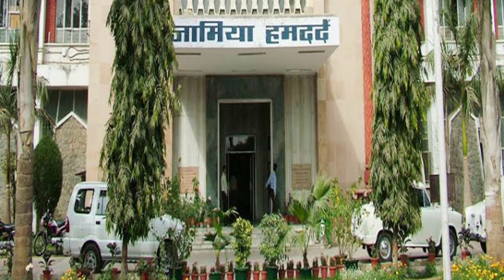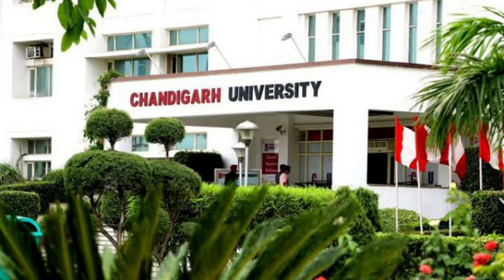Jamia Hamdard also offers an integrated program of 4.5 years. Other colleges include Chandigarh University. If you search on Google, you can find more colleges that offer Integrated MBA programs.